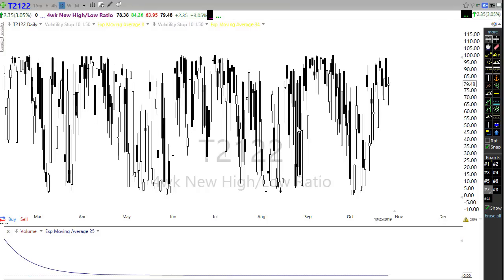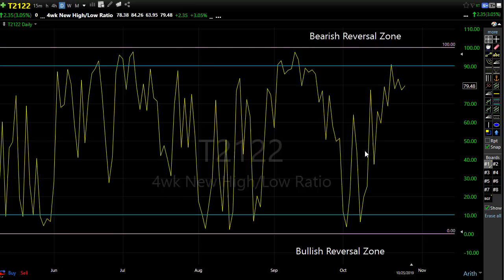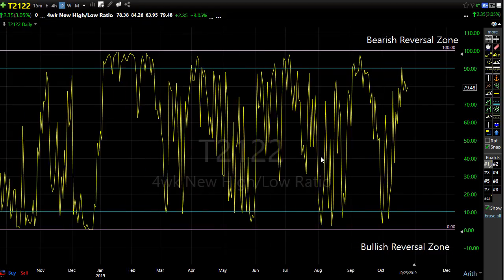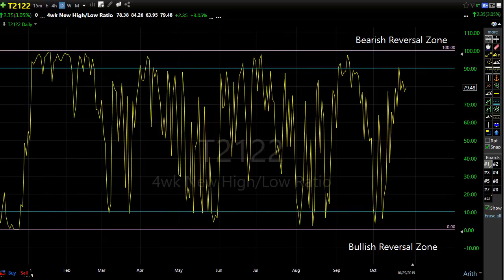T2122 is the four-week new high/new low ratio. I plot this on a line chart and it really doesn't give us directional clues unless we're all the way up in the bearish reversal zone or all the way down in the bullish reversal zone. This morning with the bullishness, we're probably going to move up into or close into this bearish reversal zone. We'll want to watch that, but we have plenty of room to move up and we've had periods where we get up here and stay for a while.